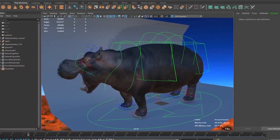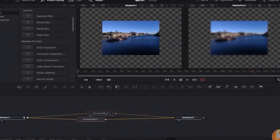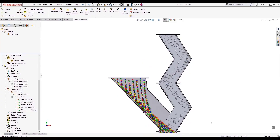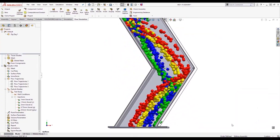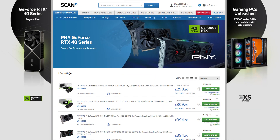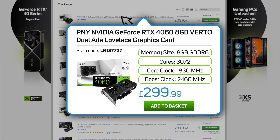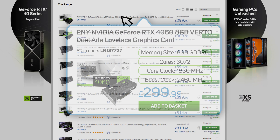For creators, NVIDIA Studio utilizes the power of RTX for AI-assisted creative workflows, enhancing performance in 3D rendering, video editing, and graphic design. PNY's range of RTX 40 Series cards range right through from the 8GB 4060 to